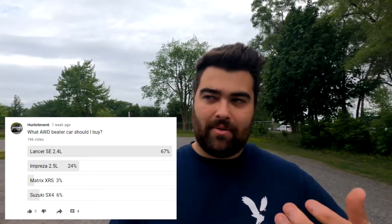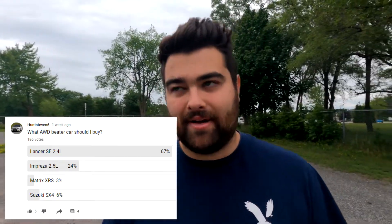I have something really cool to show you — it's the new daily. I posted a poll on my channel and I was pretty surprised. Almost 200 people answered, which is pretty insane. Anyway, without further ado, let me show you what it is.